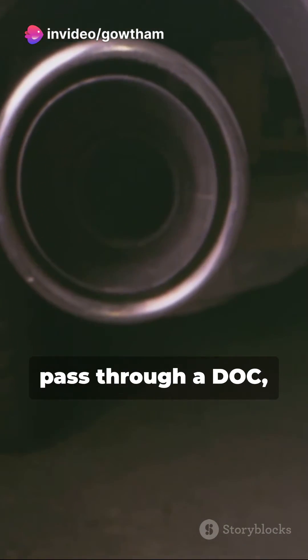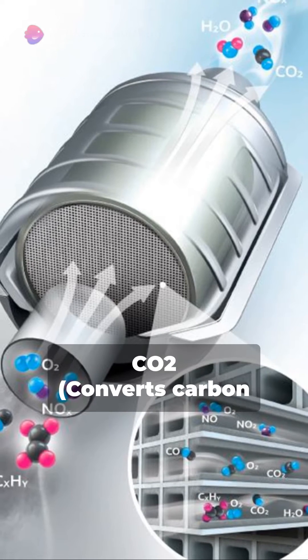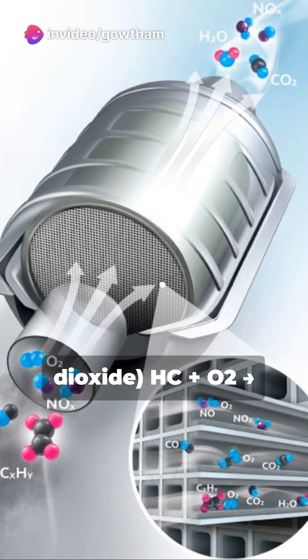When exhaust gases pass through a DOC, they are designed to oxidize pollutants in light and heavy-duty engines. CO + ½O₂ → CO₂: this converts carbon monoxide into carbon dioxide.